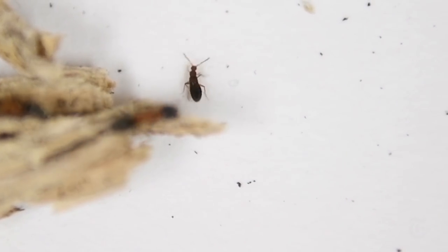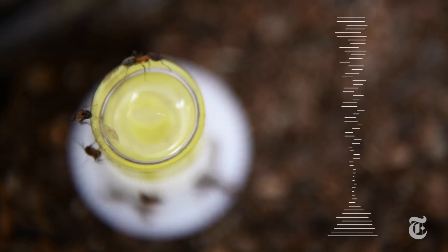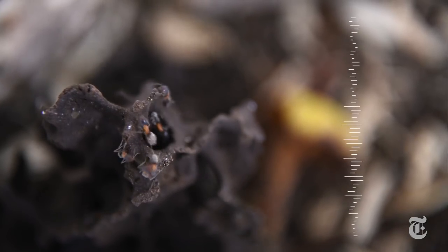And this is the part that really excites Parker. There's clearly something special about these beetles compared to almost all other forms of animal life that kind of poises them, predisposes them evolutionarily to be able to do this.